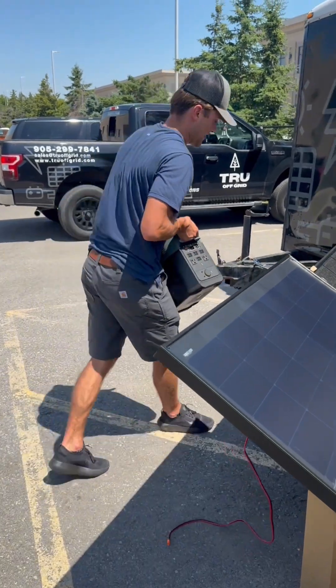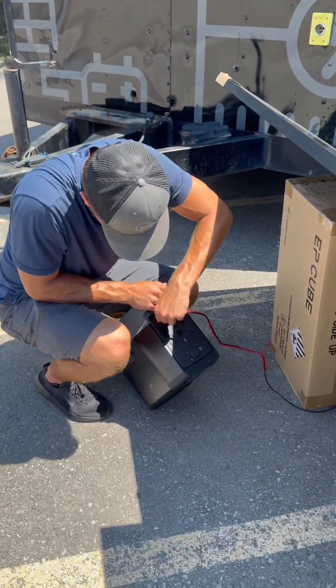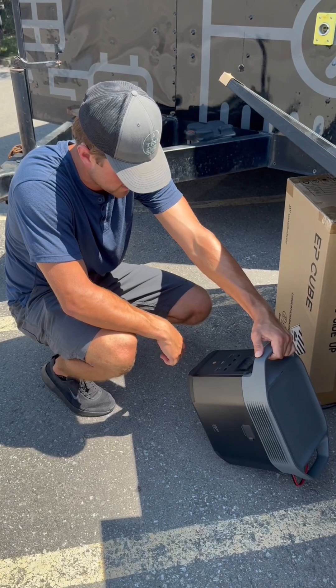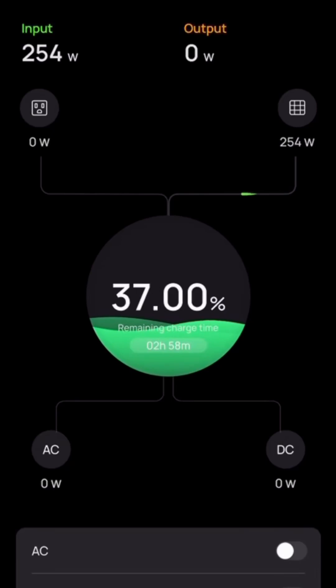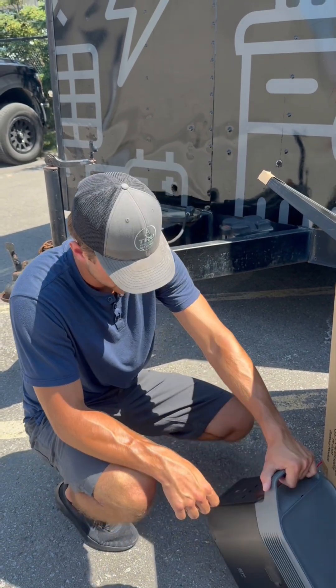We'll head over to our glass panel, the 440 watt bifacial — try this one out. So we should be getting close to the same, maybe a little bit less. I'll show you on the app here — about 270 watts. This is at a direct angle, about 40 degrees. But the sun's shining and it's producing well.